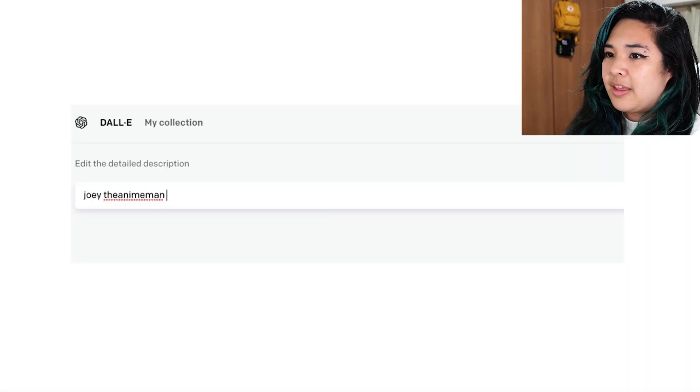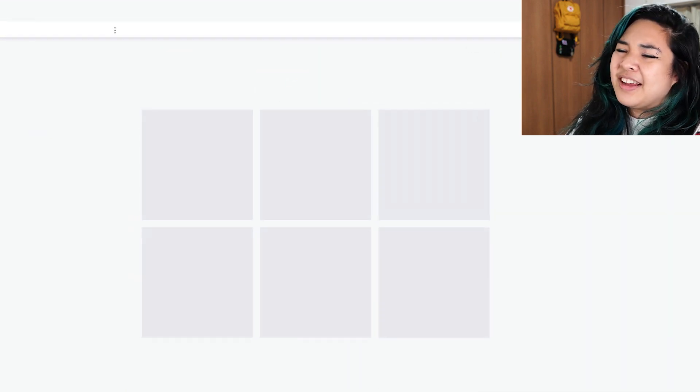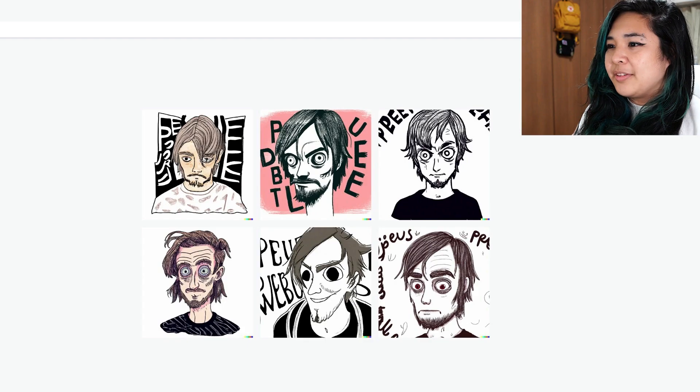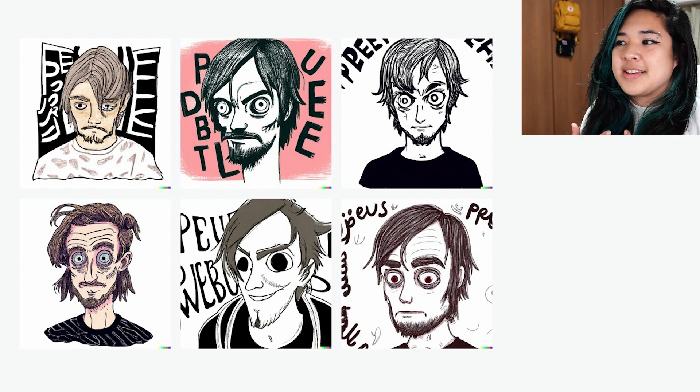Let's do Joey the anime man. I feel like Joey's is quite hard to make. PewDiePie in the art style of Junji Ito — and there it is. Felix in the style of Junji Ito, or at least the AI's attempt at making it.